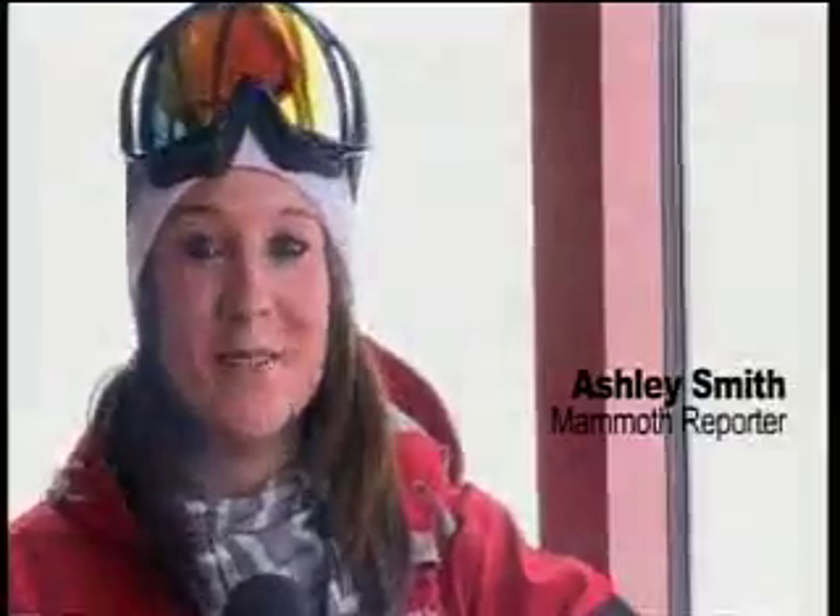Hey skiers and snowboarders, I'm Ashley. We're here at Mammoth Mountain and we're in the middle of a winter storm advisory with chances of bringing multiple feet of snow — just in time for you to take advantage of it for the Thanksgiving holiday.